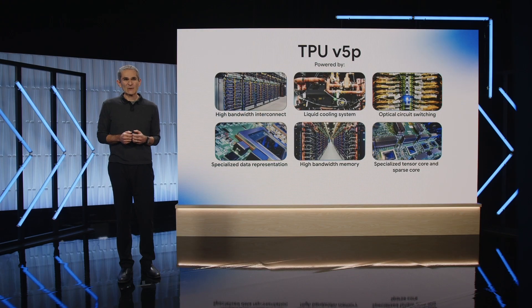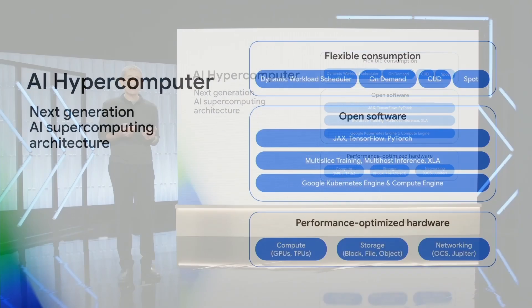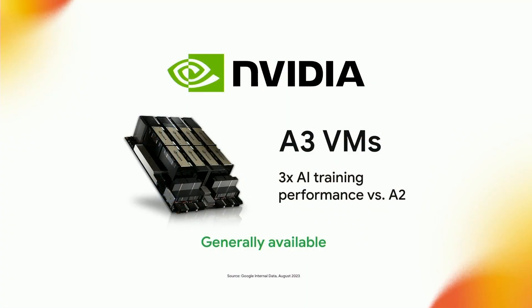Everyone knows a chip is only as powerful as the full stack that surrounds it. That's why last week we announced AI Hypercomputer, a groundbreaking supercomputing architecture from Google Cloud that optimizes our integrated stack of performance-optimized hardware, including the advancements powering TPU v5p, dynamic and efficient software, leading ML frameworks out of the box like JAX, PyTorch, and TensorFlow, and the most versatile resource management tools. We also announced the GA of A3 VMs with NVIDIA, which achieved three times AI training performance compared to the prior generation of A2 VMs.